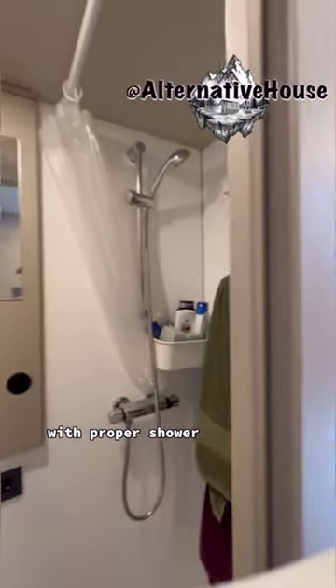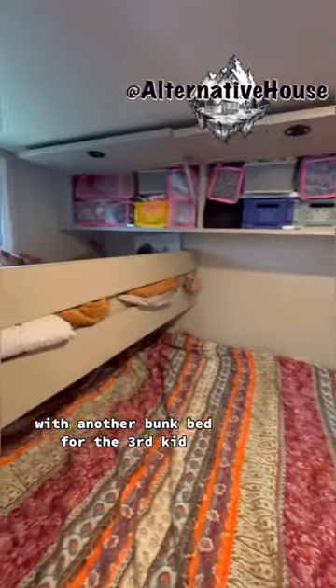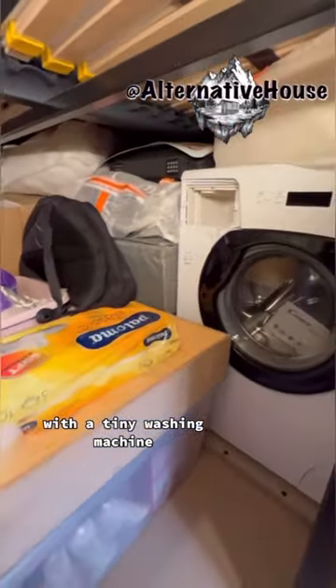There's a bathroom with a proper shower, a master bedroom with another bunk bed for the third kid, and under-bed storage with a tiny washing machine.